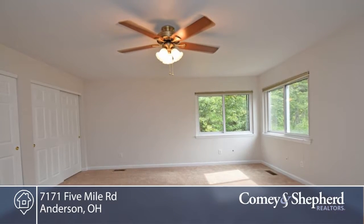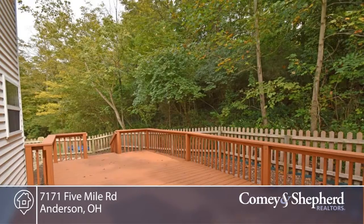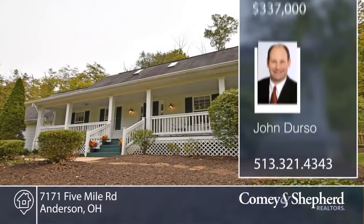The HVAC system was new in 2010, as well as a hot water heater and garage doors. You'll love the quartz counters in the kitchen. Call John for your personal tour.